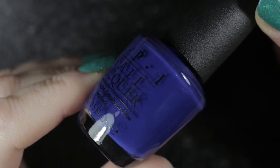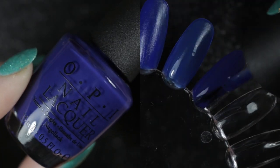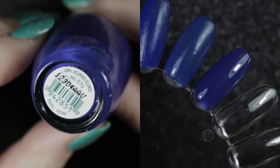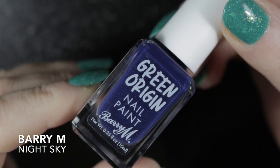The next closest polish I had to those two was OPI's You're So Euro. This one also has a fabulous formula and goes on lovely and smoothly — it is ever so slightly darker than the other two.